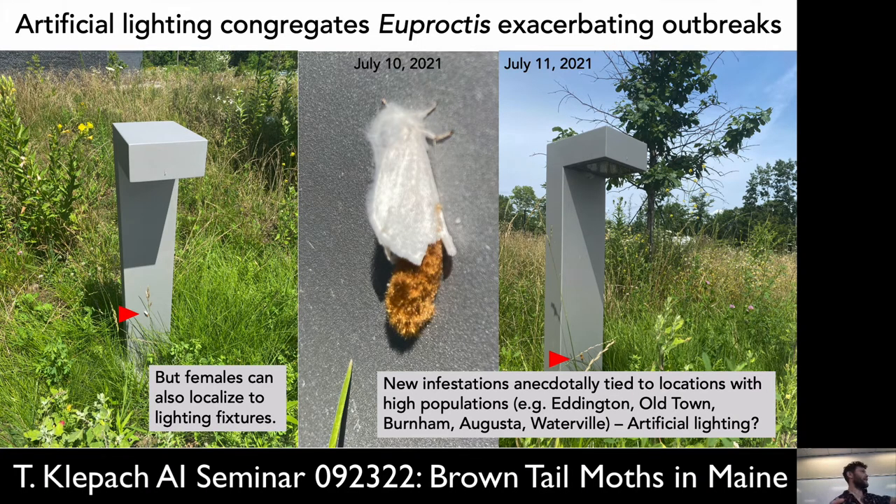Here's just an example — this is out in front of the A.C. You can see that tree in the background where it had been stripped. This is a picture I took of one laying an egg case on the artificial light itself right in front of the A.C. — so this is definitely on campus.